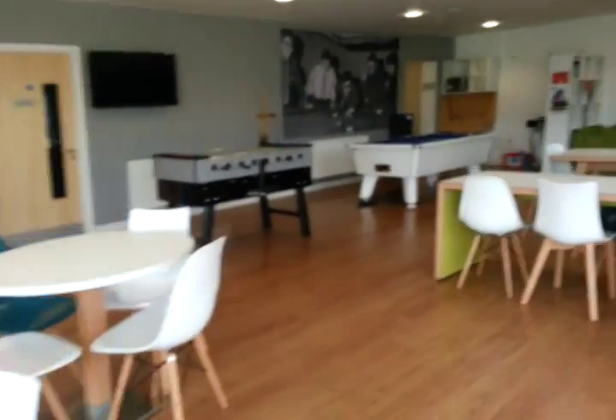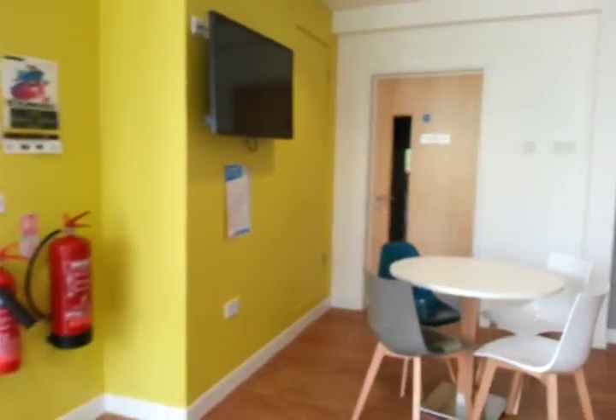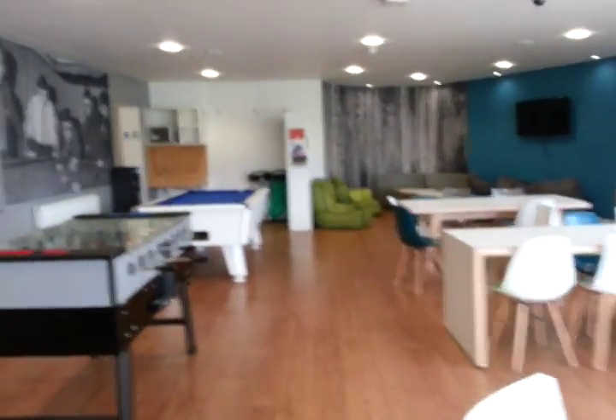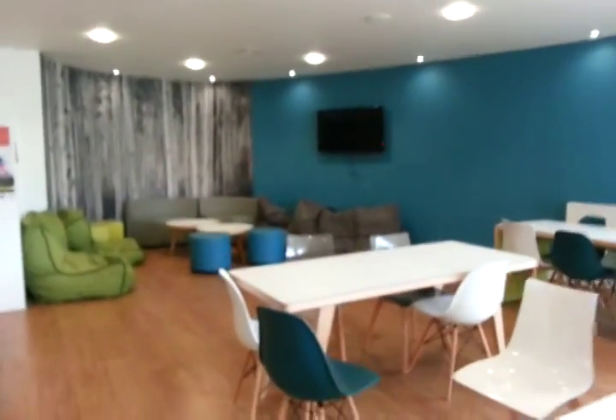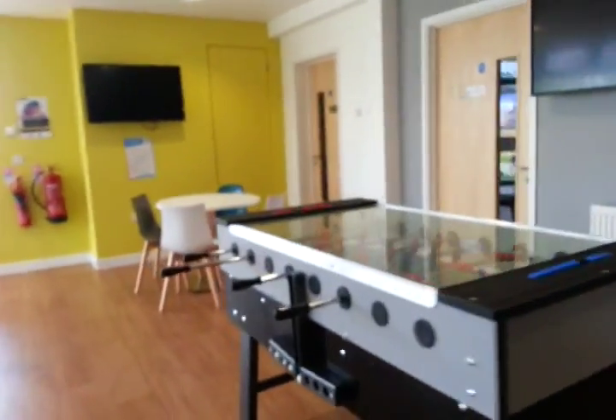Hey guys, this is the Telford common room. It's been newly built — relatively speaking, it's only come about this year. As you can see, they've got pool tables, a foosball table, and a TV over there. In the corner here they also have toilets and a microwave, so you can come in here, watch films, and have film nights with your friends — they did that a fair bit last year and it was a really good idea.